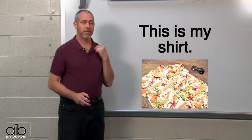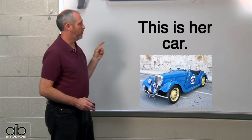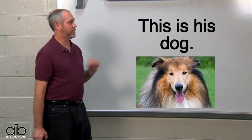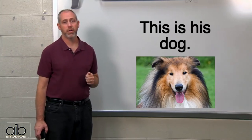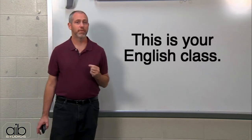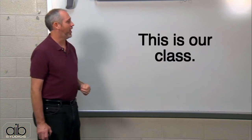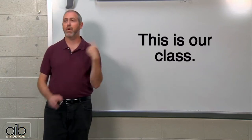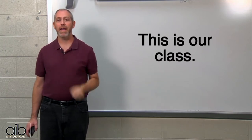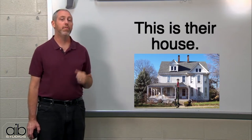This is my shirt. This is her car. This is his dog. This is your English class. This is our class — your class, my class. This is our class. And this is their house.